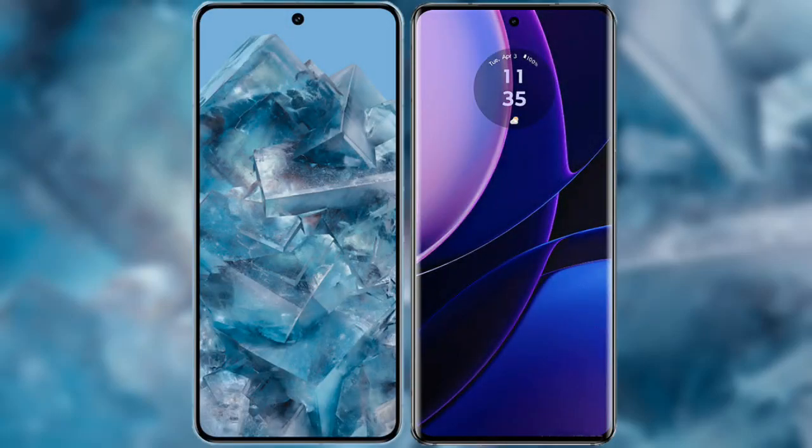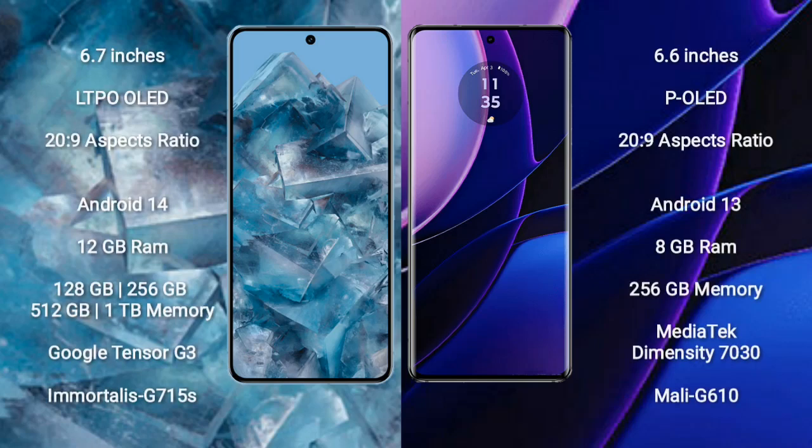I will compare the new Google Pixel 8 Pro with the Motorola Edge 2023. The Google Pixel 8 Pro comes with a 6.7-inch LTPO OLED display, and the Motorola Edge comes with a 6.6-inch pOLED display. The Google Pixel 8 Pro runs on Android 14, while the Motorola Edge runs on Android 13.